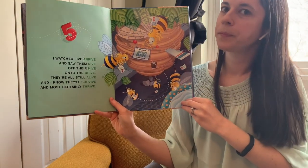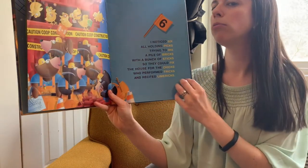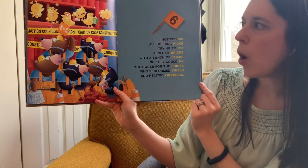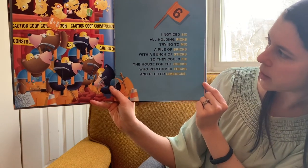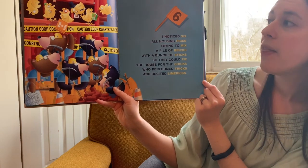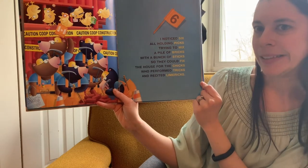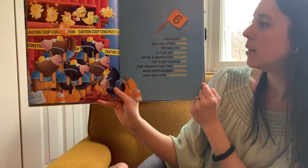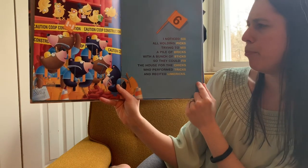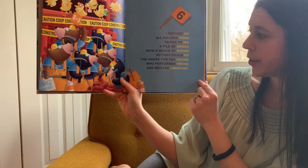What comes after five? Six. I noticed six, all holding picks, trying to mix a pile of bricks with a bunch of sticks so they could fix the house for the chicks who performed tricks. Rhyming words: six, picks, mix, bricks, sticks, fix, chicks, tricks.